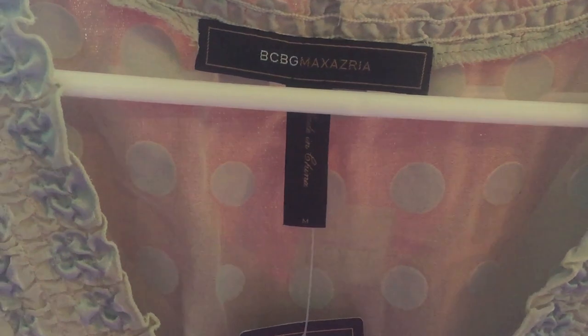We have another Ann Taylor Loft size four petite 100% silk button down plum shirt. Another Ann Taylor Loft, new with tags, size extra small black shirt with some really pretty detailing. And then a BCBG Max Azria new tags shirt — it has like a polka dot silky pattern on it, I guess it's a blouse.